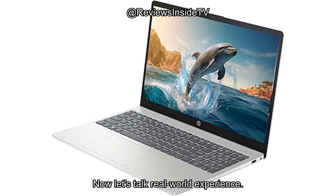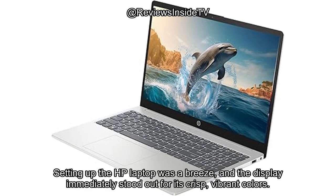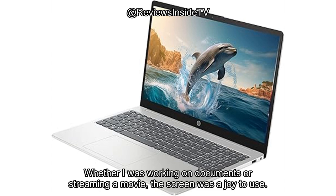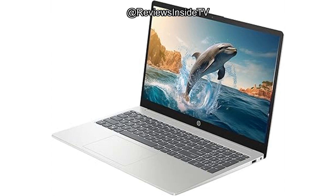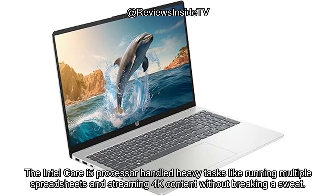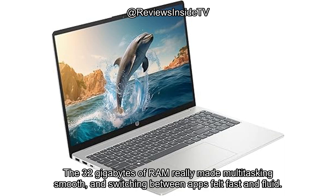Now let's talk real-world experience. Setting up the HP laptop was a breeze, and the display immediately stood out for its crisp, vibrant colors. Whether I was working on documents or streaming a movie, the screen was a joy to use. The performance was equally impressive — the Intel Core i5 processor handled heavy tasks like running multiple spreadsheets and streaming 4K content without breaking a sweat.